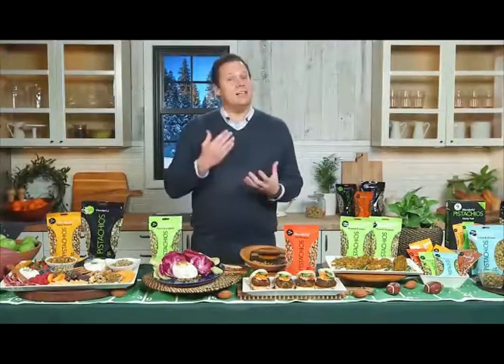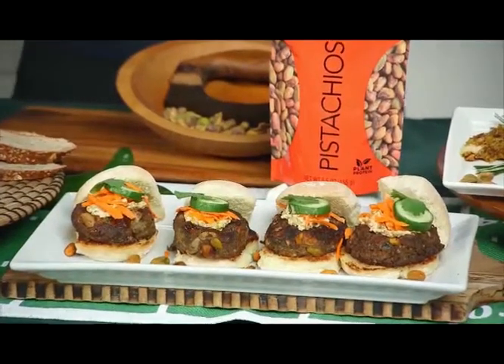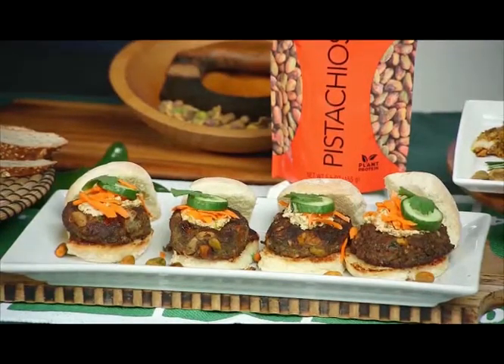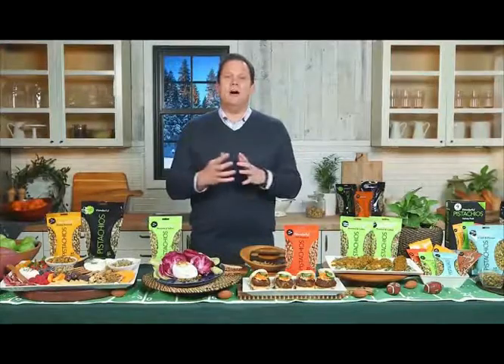Sliders are a fan favorite and they're so easy to make. I like to use whole wheat slider rolls, top them with a bright and creamy chili sauce, and use the Wonderful Pistachios no-shell chili roasted variety. You can accompany it with some cucumbers, cilantro, jalapeño, and carrots. So delicious.